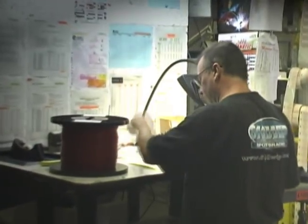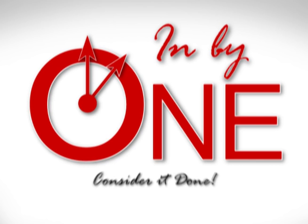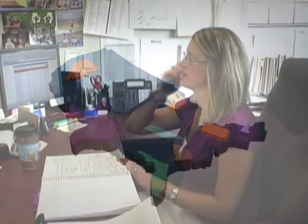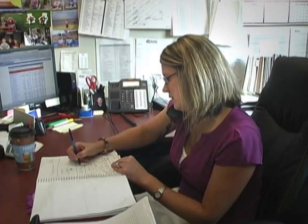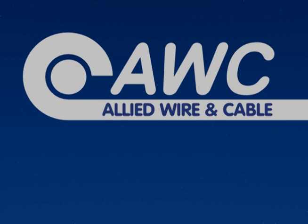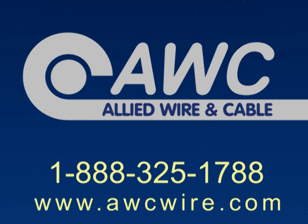When you need something extraordinary, our experienced sales representatives and engineers can help you design a custom cable from start to finish that fits your application perfectly. We guarantee that all orders on stock materials received by 1pm EST will ship out the same day. With our low minimum of just $50, you can get the amount you want in the timeframe you need. Allied has office and warehouse locations around the United States, and a specific sales representative is assigned to handle your account personally. For more information, contact Allied Wire & Cable today. Call 1-888-325-1788 or visit www.awcwire.com.